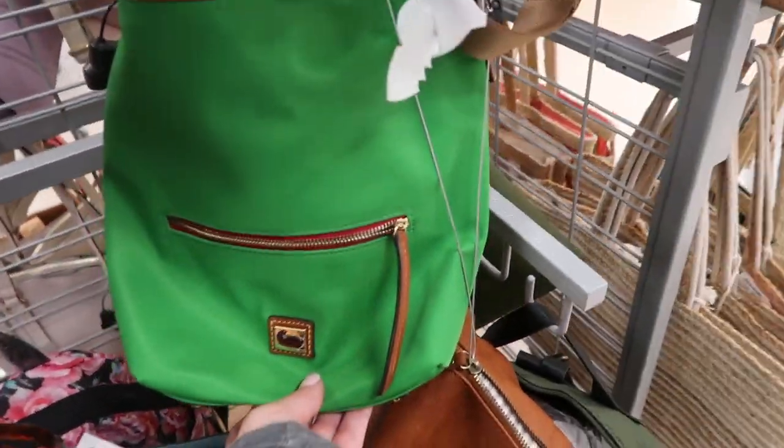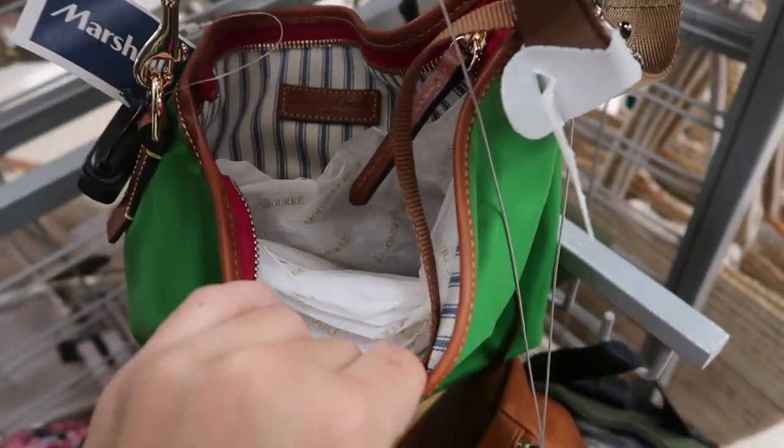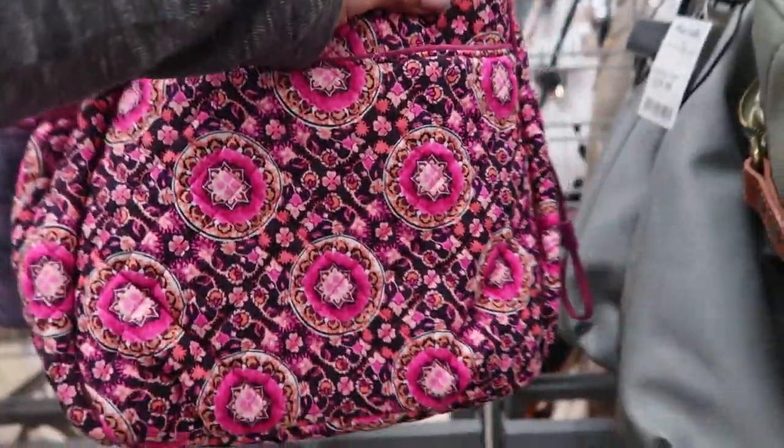They have a nylon Dune and Burke for $79.99. There's a pretty Vera Bradley for $39.99 — that one retails for $80.